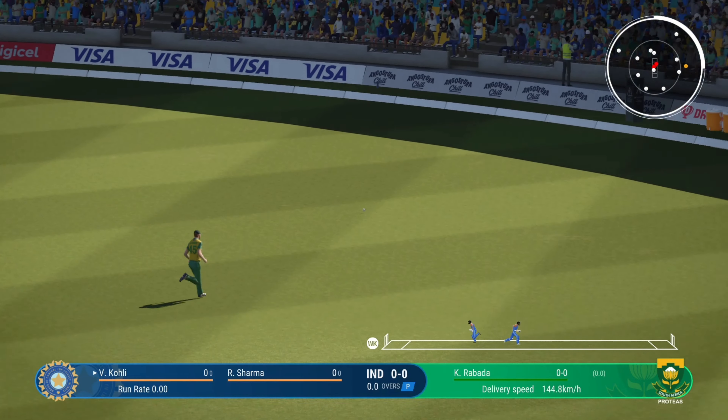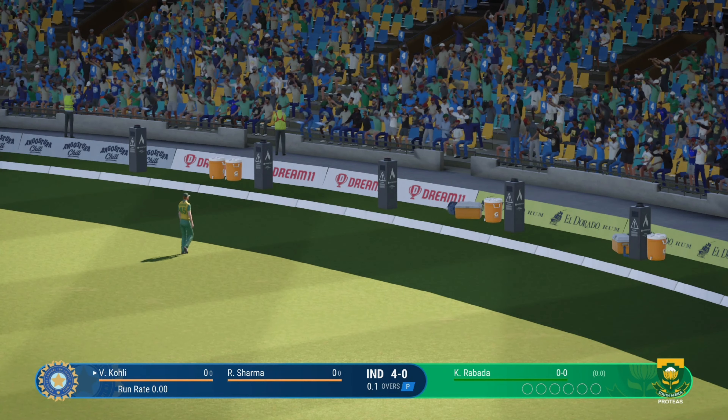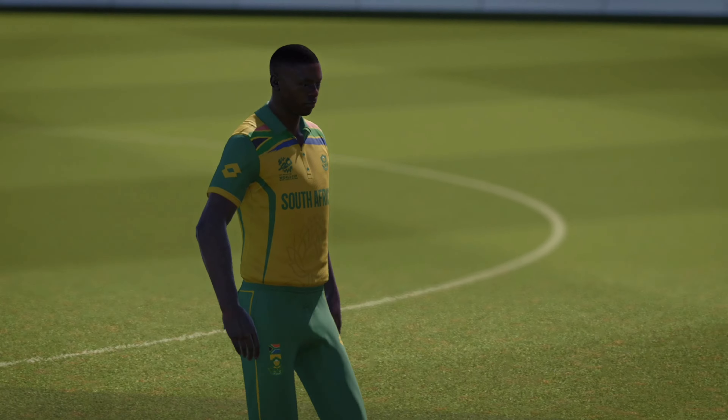Great shot! Gets a hold of that and places it through square leg. Well, you can't fault that shot — nicely played, and it was four runs all the way.